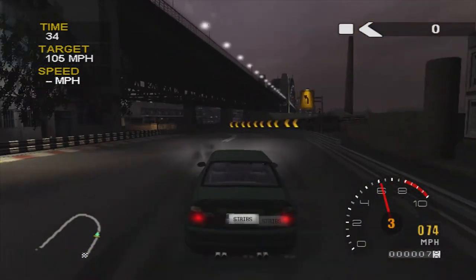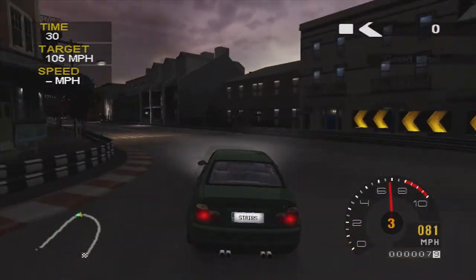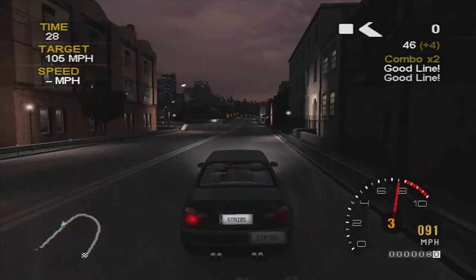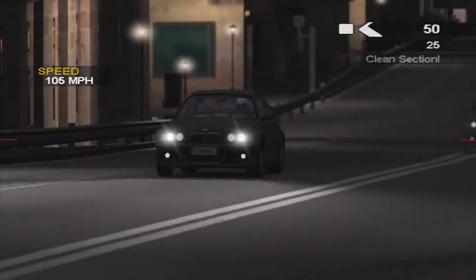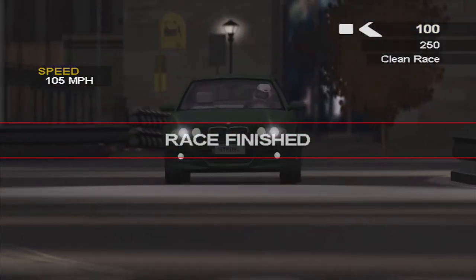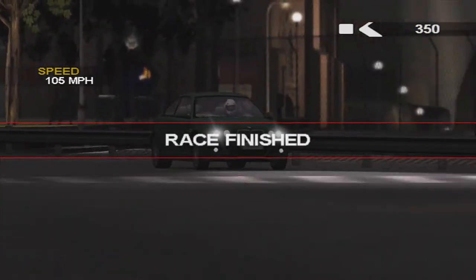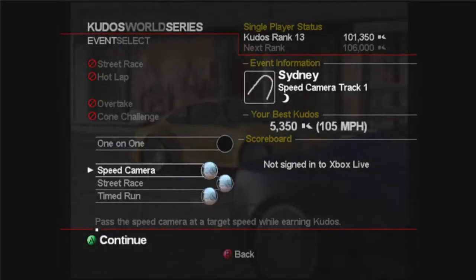This took me a few attempts. You come into this apex, use the width, lay off the accelerator a bit, and use the width of the track. You just scrape the barrier but managed to get 105 miles an hour. It takes a little bit of practice — this one took me a few attempts — but you have to just be nice and smooth through there.